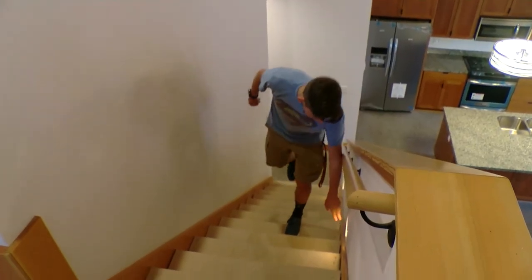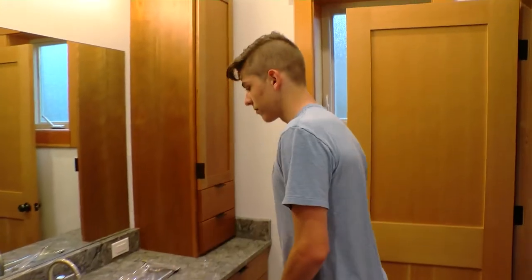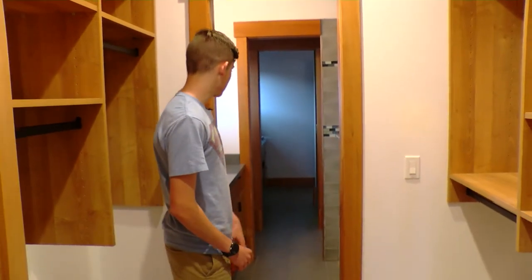We got some nice little downlights on the stairs here. So in here, this is a little sink area. We got a Jack and Jill bathroom in here, which is two bathrooms that have a shared toilet.